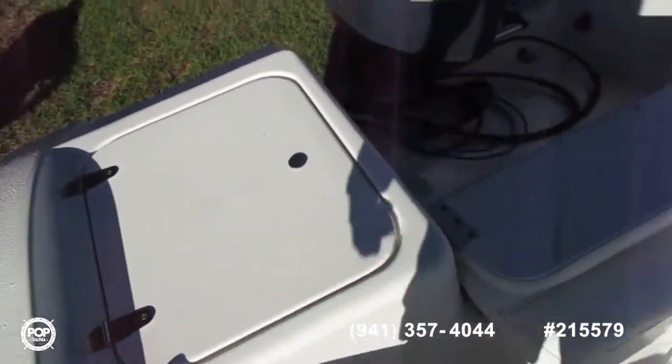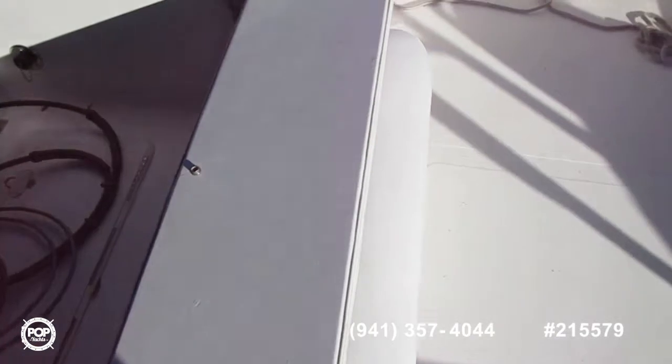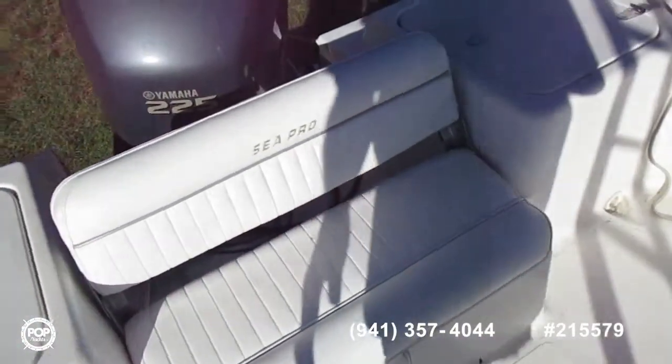Dual live wells on each side of the back. Flip down seat. Sorry about all the shadows.